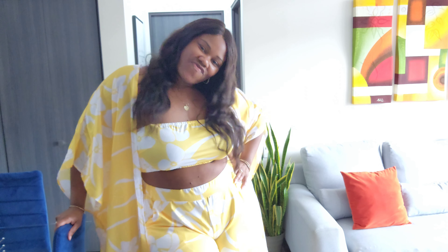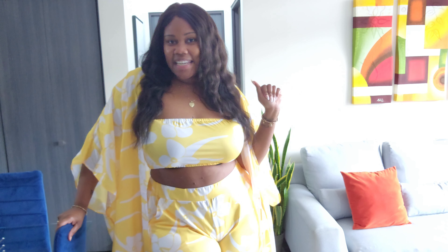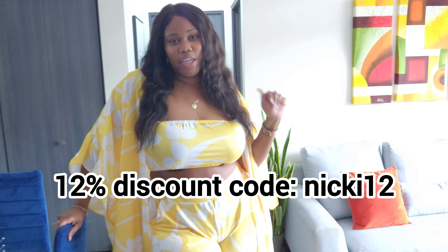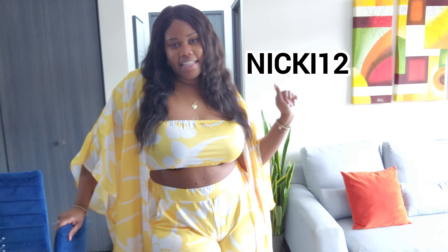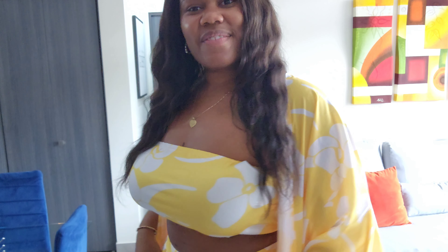Also, I have a discount code for you. You can save by using my code — it's going to be Nikki12 for 12% off. All right, I got y'all Glam Crew.